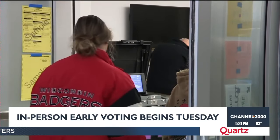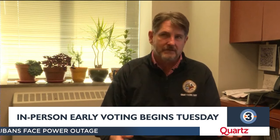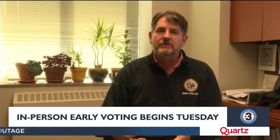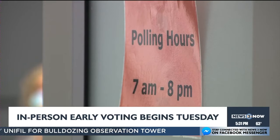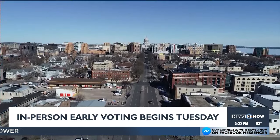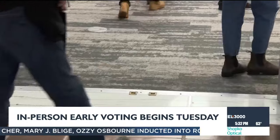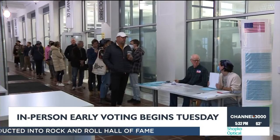All early voting locations are available to you, but you must vote within the jurisdiction that you live. So if you live in the city of Verona, you can't try to vote early in Madison. It's also important to know that polling hours vary. Madison has a lot of hours and a lot of locations, while other places have more limited hours. Check the website of your community before you head over there.